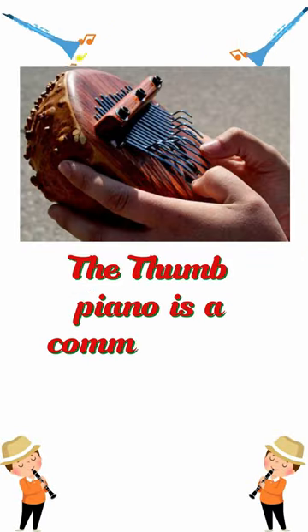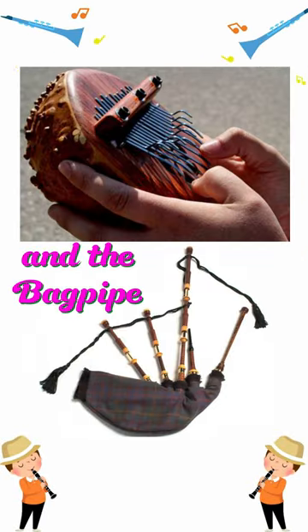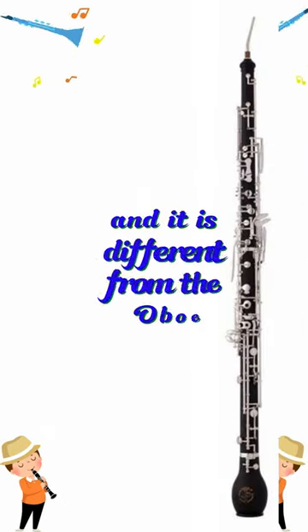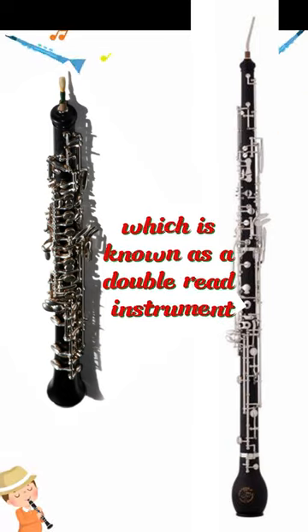The thumb piano is common among Africans, and the bagpipe is a Scottish woodwind instrument. This is how the cor anglais looks, and it is different from the oboe, which is known as a double reed instrument.